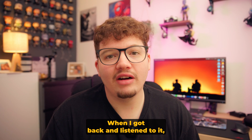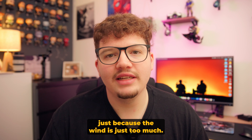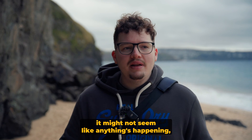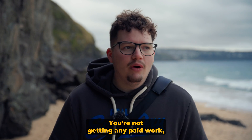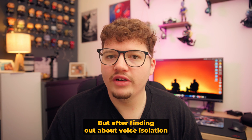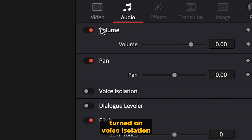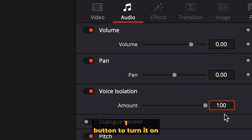When I got back and listened to it I really thought I'm not even going to bother posting this, because the wind is just too much. But after finding out about voice isolation in DaVinci Resolve, I went back to that project, opened up the file, turned on voice isolation, and I was amazed by the results.